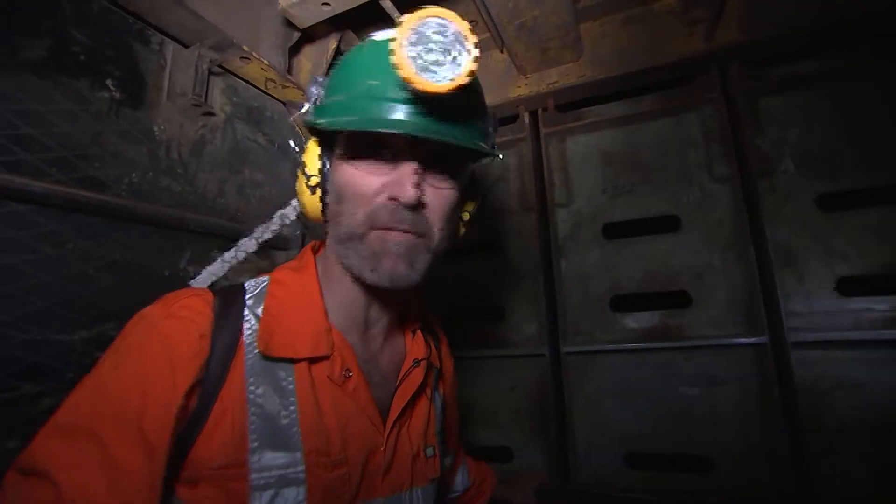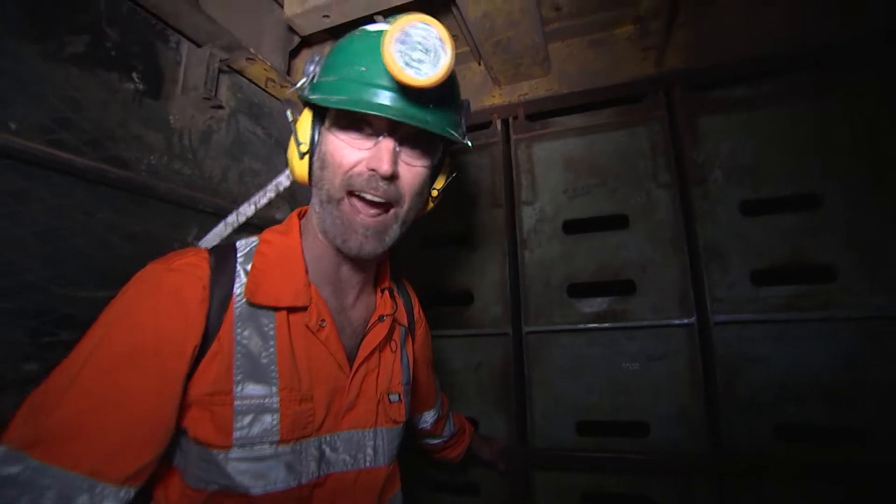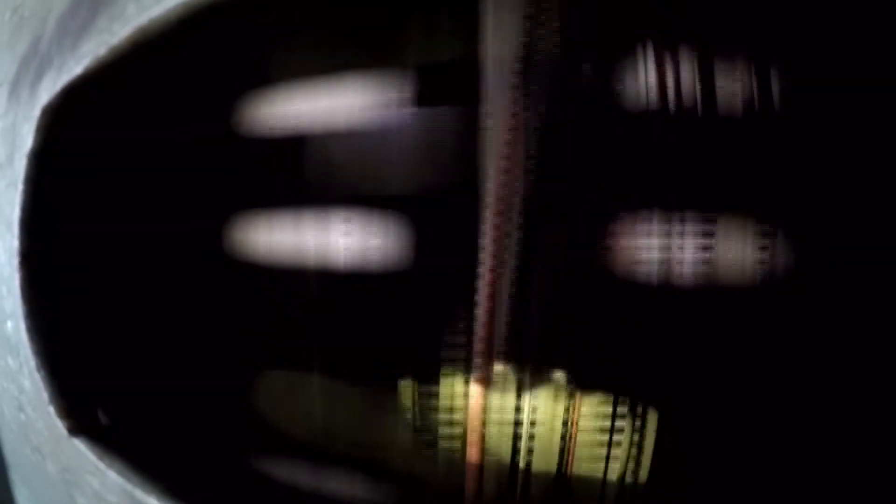This lift is dropping at 7 metres a second and it takes 7 minutes to get all the way down the 1,150 metre shaft to the mine. And as we go down — and it really is quite fast — you can feel it getting warmer.